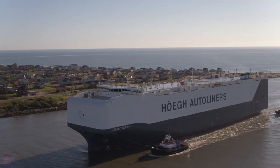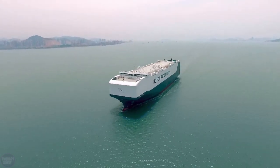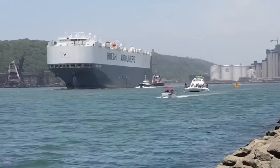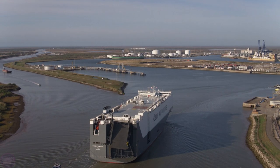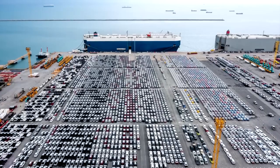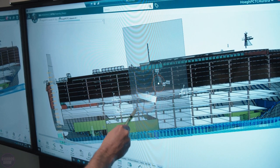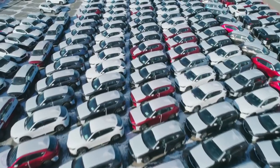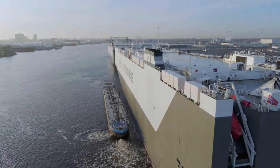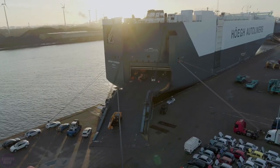A total of six such ships were built, and they are the largest car carriers sailing the seas. Taking the example of the Hoegh Trapper, which left the shipyard in China in 2016 — this 200-meter long vessel has a deck area of 71,400 square meters, comparable to 10 football fields. It has 14 cargo decks, five of which are elevating. Incredibly, the ship can accommodate up to 8,500 passenger cars — essentially a huge floating multi-level garage. Access to the decks is provided through an internal ramp system, allowing for efficient use of cargo space.